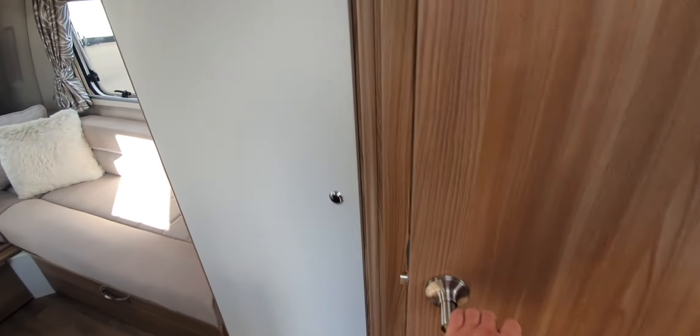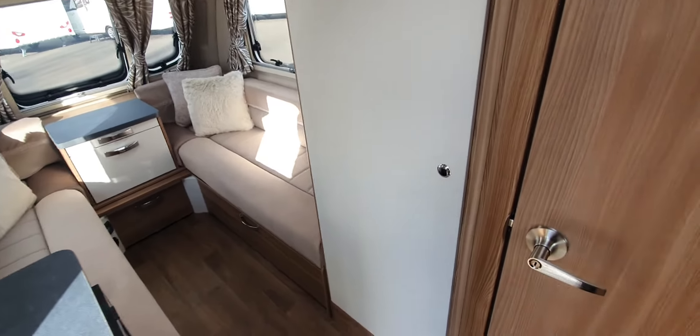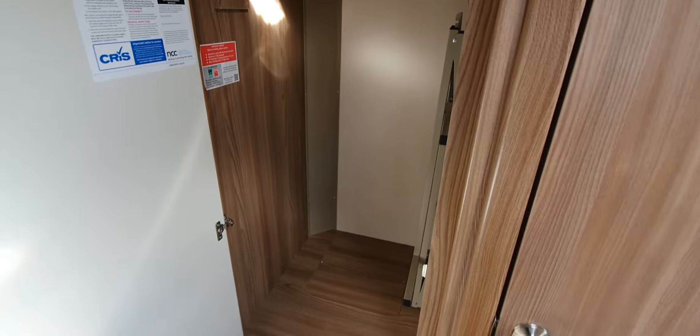One thing that really impressed me about this model is that even though it's classed as a compact caravan, it's got a double wardrobe that is just as big, if not bigger, than some of our twin axle caravans — which is crazy.